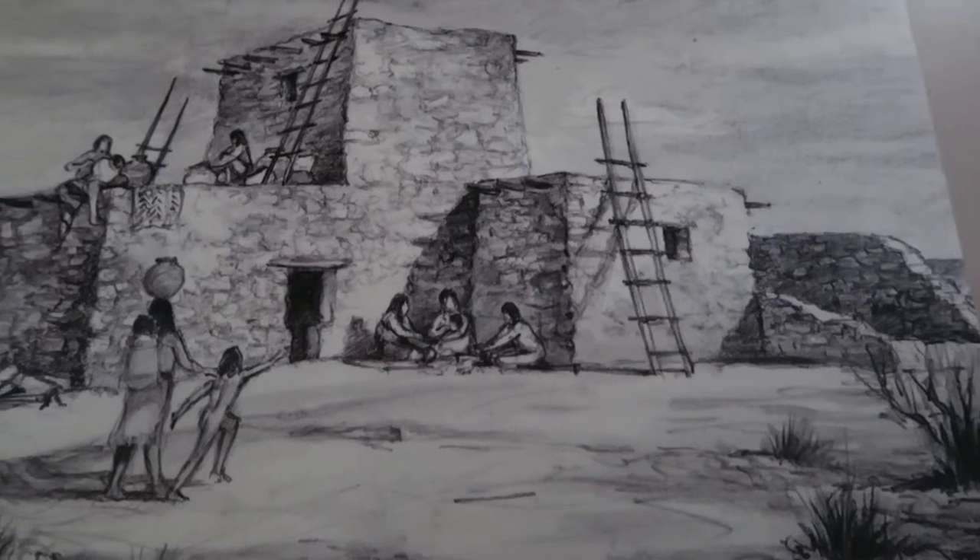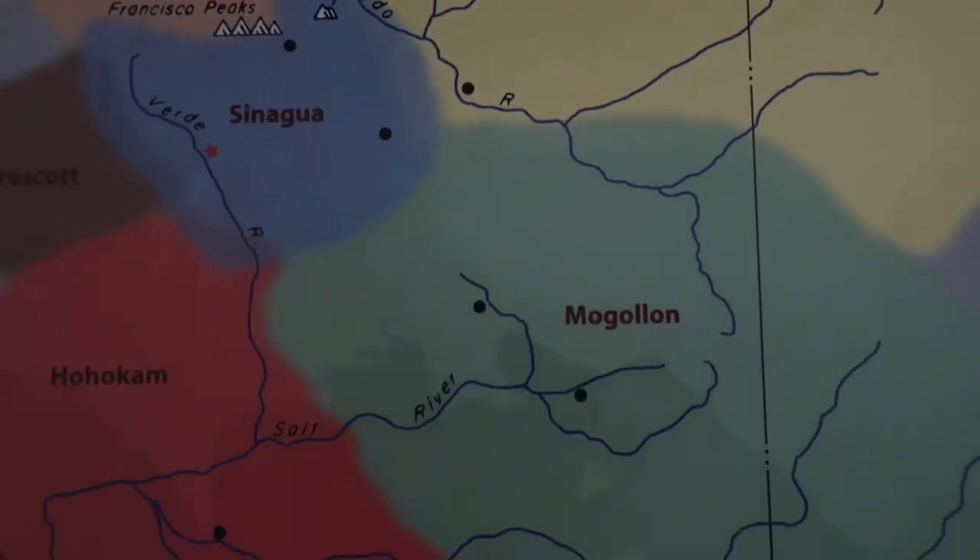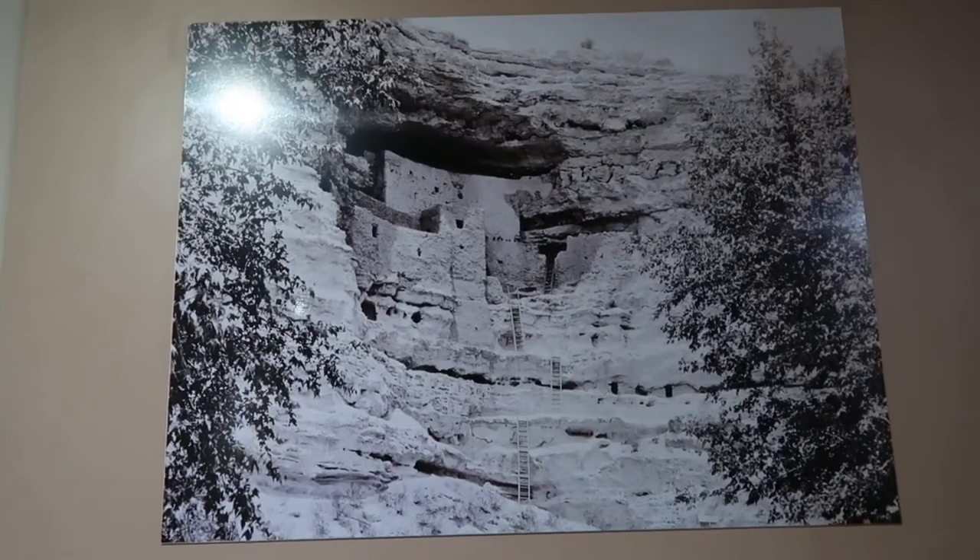Living in Arizona is really neat because there are so many old dwellings from the native people that lived in this area, hundreds if not into the thousands of years ago. Montezuma Castle is one of the best examples of such dwellings.